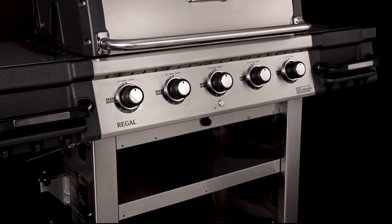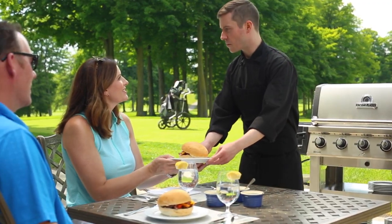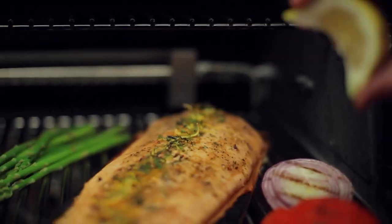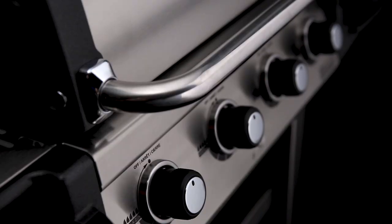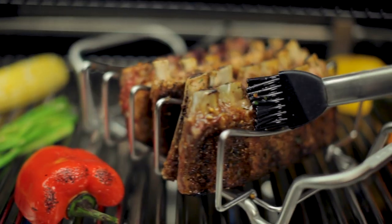The Broil King Regal Commercial Series gas grills are the perfect restaurant or resort banquet grill. These premium all-stainless steel grills are designed for performance and exceptional searing results. Each component of the cooking system is engineered for one purpose: great barbecue flavor.